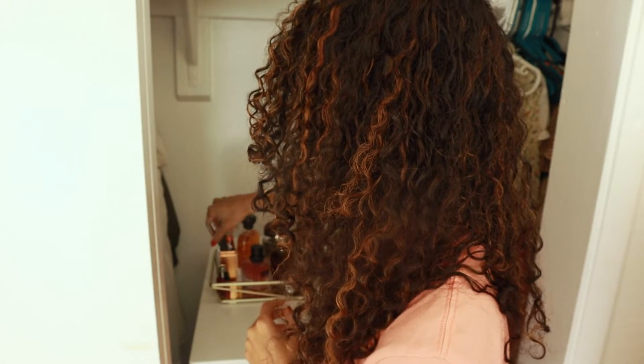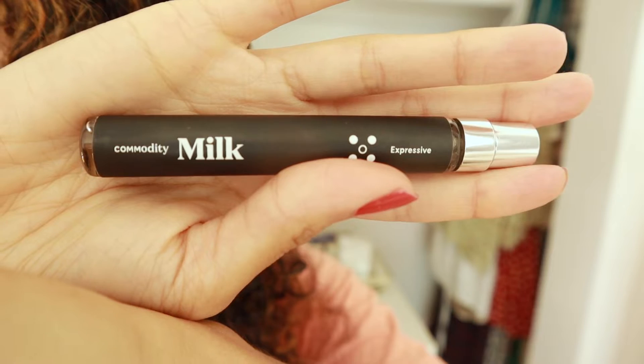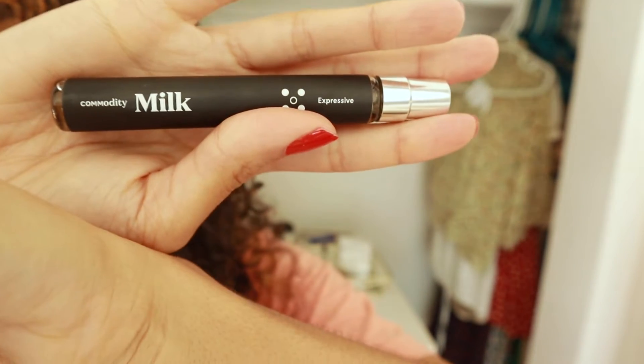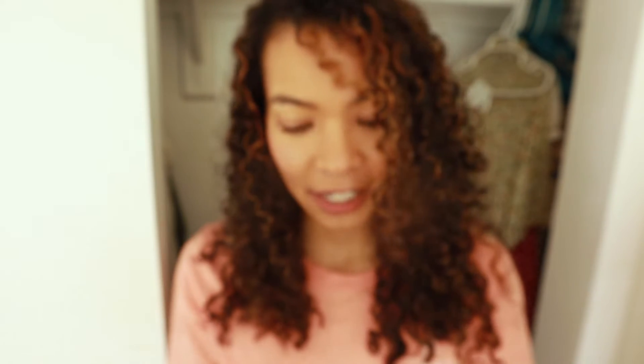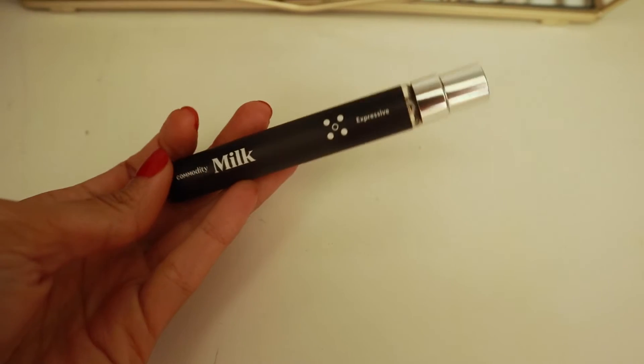And then I have a couple of travel sizes I picked up. I have two by Commodity. I have Commodity Milk. This scent smells like marshmallows in the opening — it reminds me of going camping and roasting marshmallows without the campfire scent, just the pure marshmallow scent. It smells really good on me in the opening, and the dry down is a little bit too masculine-leaning for my taste. Would I repurchase this? I don't think so, but I enjoy it.